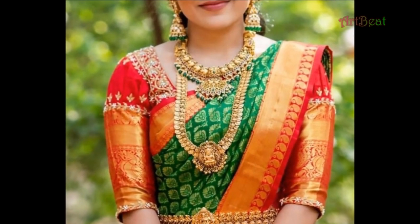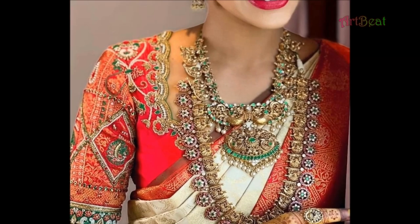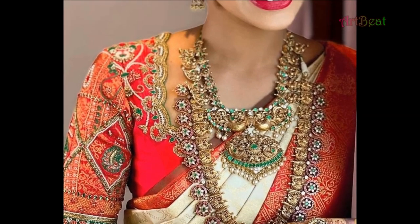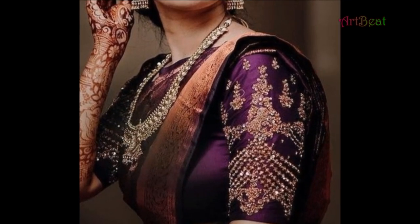All these designs are latest and trendy, suitable for girls and women at weddings, parties, and casual wear. Watch the video till the end so that you can go through all the saree blouse designs. Enjoy the video.